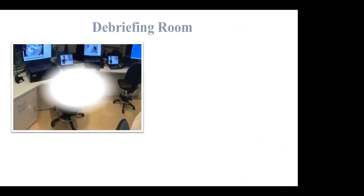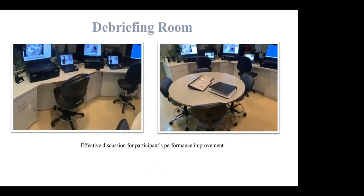Starting with the briefing, debriefing, or control room, where participants can sit together with the simulation expert and discuss their learning outcomes prior to starting the session, and also have an open discussion after finishing the session. They can also watch their video-recorded session, discuss what went well and what mistakes were made during the session, for the purpose of improving their performance in the future.